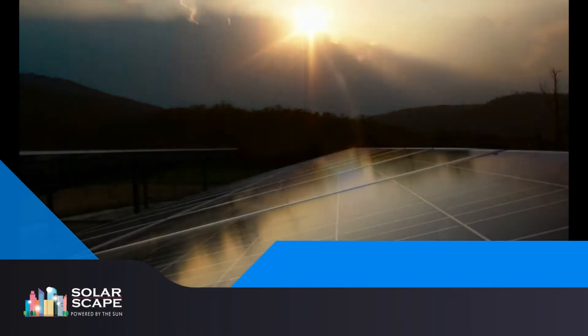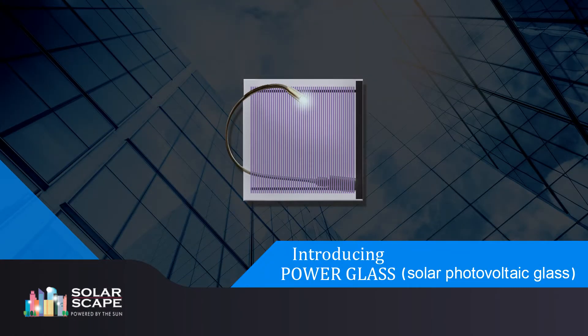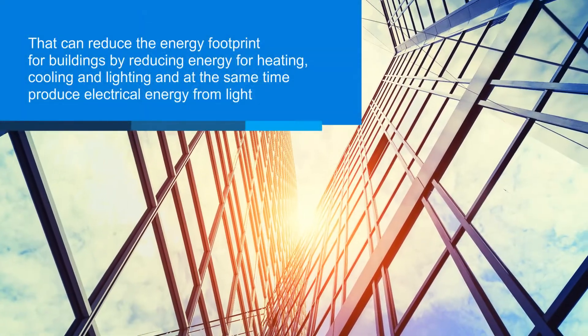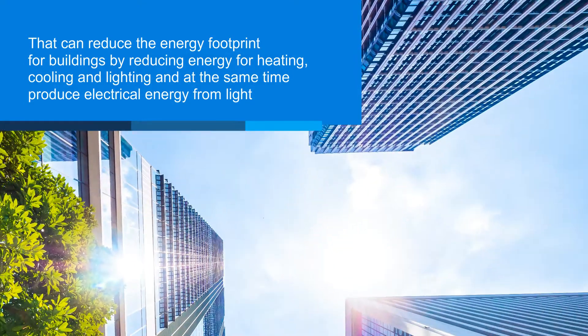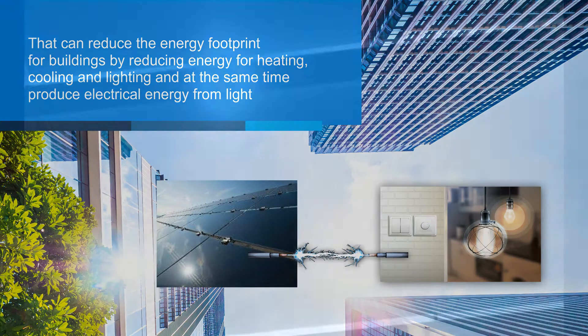Solarscape Enterprises LLP introducing Power Glass, the solar photovoltaic glass that can reduce the energy footprint for buildings by reducing energy for heating, cooling, and lighting, and at the same time produce electrical energy from light.